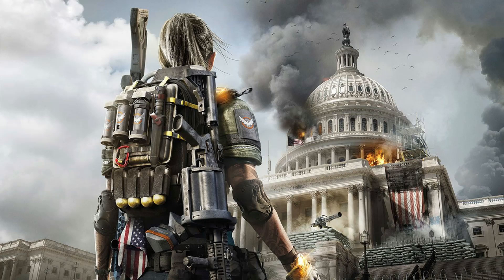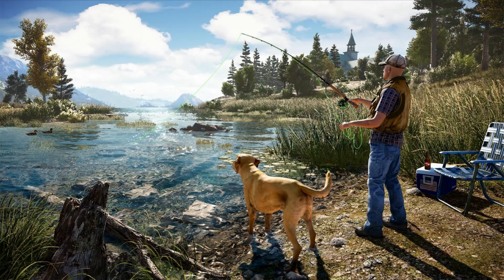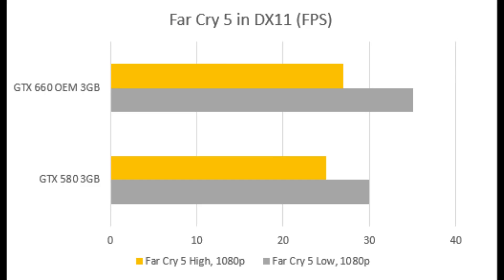First, let us start with The Division 2, an excellently running game that's really fun to play in co-op. In this game it sets the stage for what to expect for the majority of these benchmarks: a slight win for the 660. Yes, the GTX 580 made up ground at high settings, but they were both below 30 so who cares. I did play with both of these cards and at low settings they pretty much maintained above 50 fps most of the time, so I would actually say it was playable.